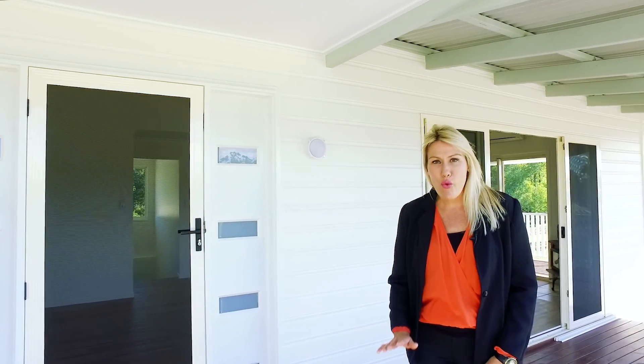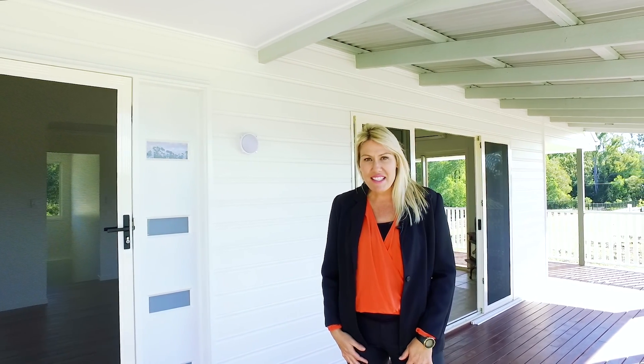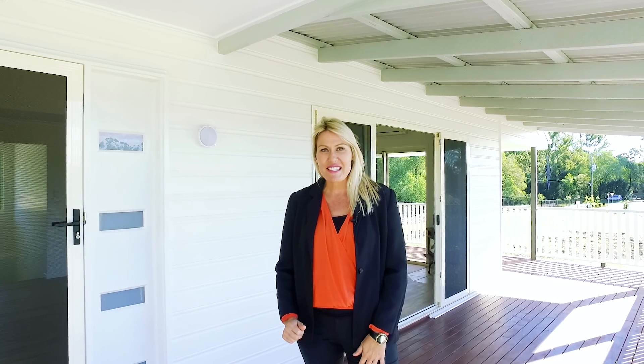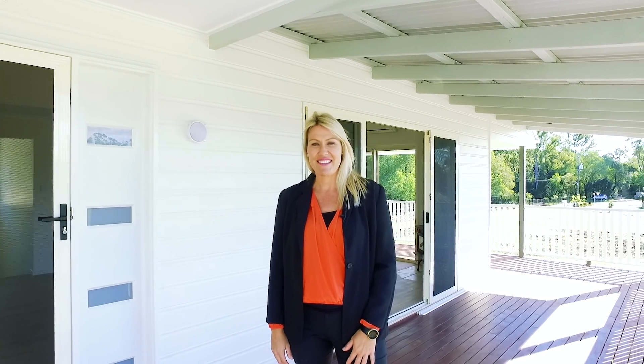This home is ready to go — move in and enjoy. Less than 500 metres to the heart of Karooi, the property boasts dual living and so much more. Make sure you give me a call for an inspection, or I look forward to seeing you at one of my open homes. I'm Elisa from Wides Real Estate.